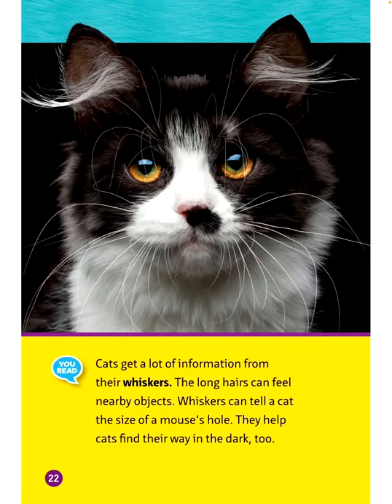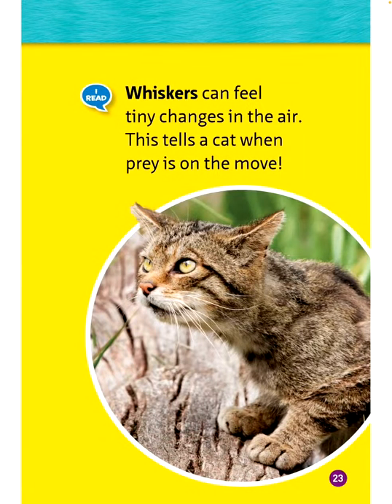Cats get a lot of information from their whiskers. The long hairs can feel nearby objects. Whiskers can tell a cat the size of a mouse's hole and help cats find their way in the dark. Whiskers can also feel tiny changes in the air, which tells a cat when prey is on the move.